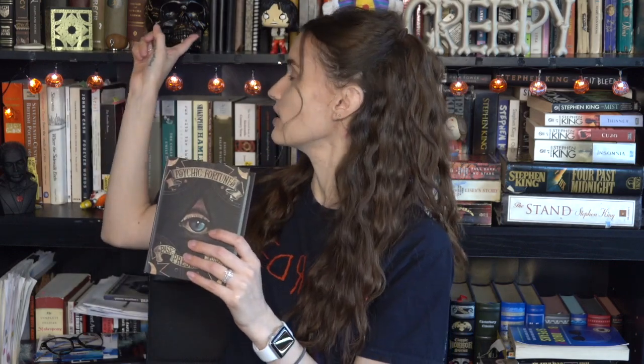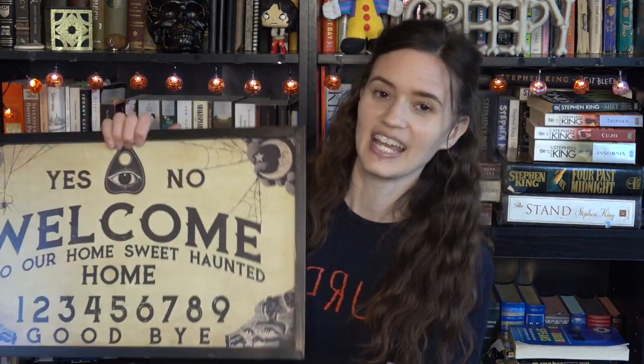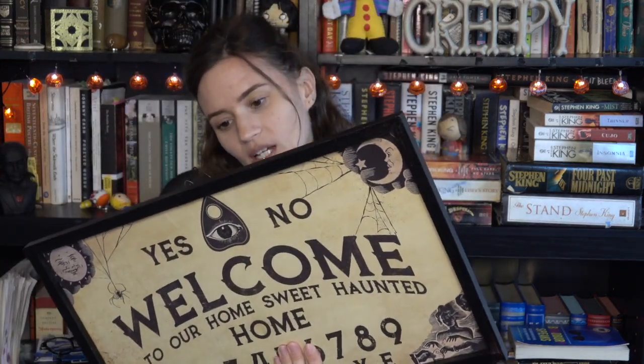I should probably tell you where I got these — this and the skull I got at Michael's. The next thing is from Michael's too, which I'm really excited about. It's this cute little sign, and it's obviously a Ouija board and it says 'Welcome to our home sweet haunted home.' I just thought this was a really cute thing to have up all year round. I have no idea where we're going to hang it, but maybe on our fireplace. If you follow me on Instagram, you'll see I still have my Christmas wreath and sign up, so maybe I'll finally take that down and hang this instead. This was $21, but I think it was 40% off too.